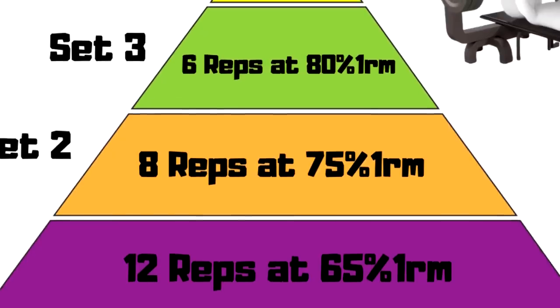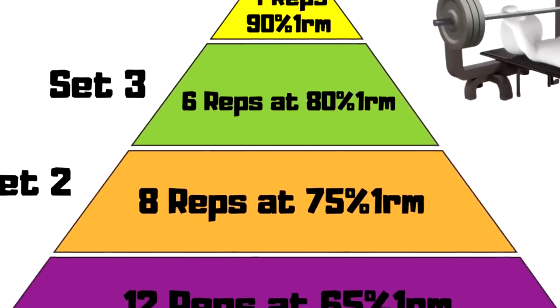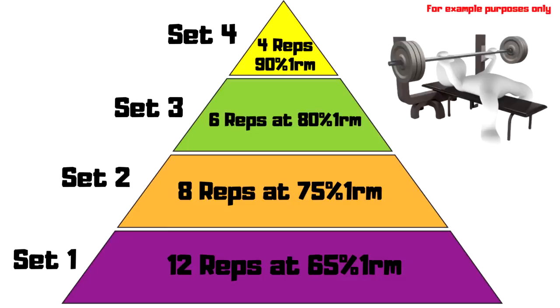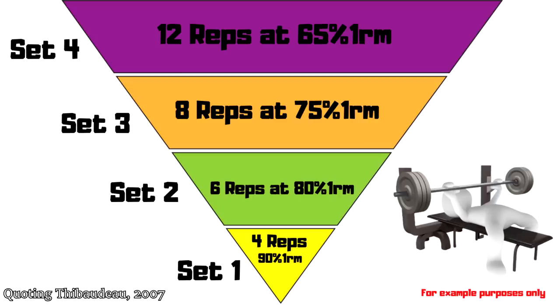A hypertrophy-oriented program should employ a repetition range of 6-12 reps per set with rest intervals of 60-90 seconds between sets, and exercises should be varied in a multi-planar, multi-angled fashion to ensure maximal stimulation of all muscle fibers. In a regular pyramid, you start with a higher number of reps and lesser weight, and with each set you increase the weight while reducing the reps. In an inverted pyramid — also known as a reverse pyramid — you do the opposite, starting with heavy weight for few reps and decreasing the load while increasing the reps.